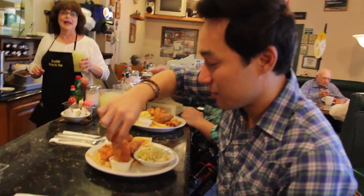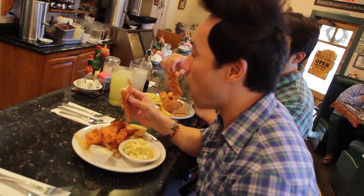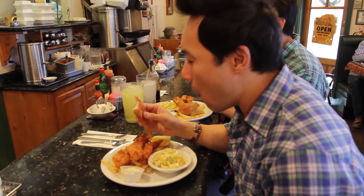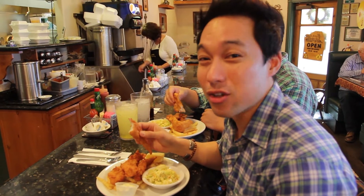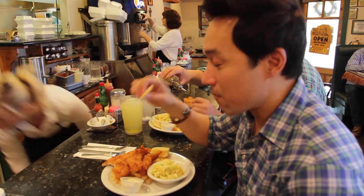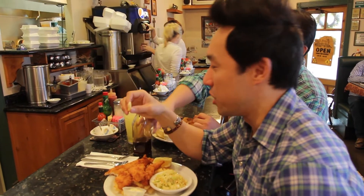Put it in some tartar sauce — lin cod. You just gotta be careful not to take such a big piece in your mouth because it's hot. Mmm, it's so good. All that crunchy goodness that you would ever want from a fish and chips.